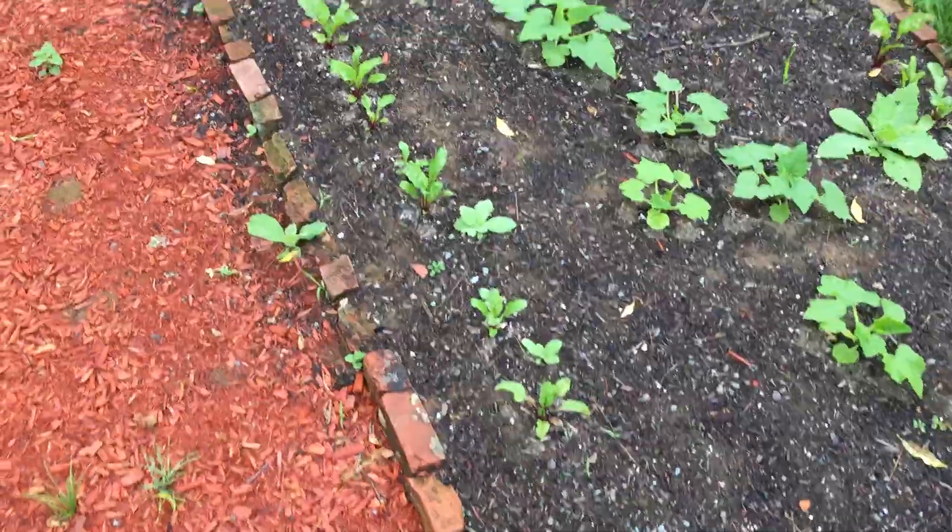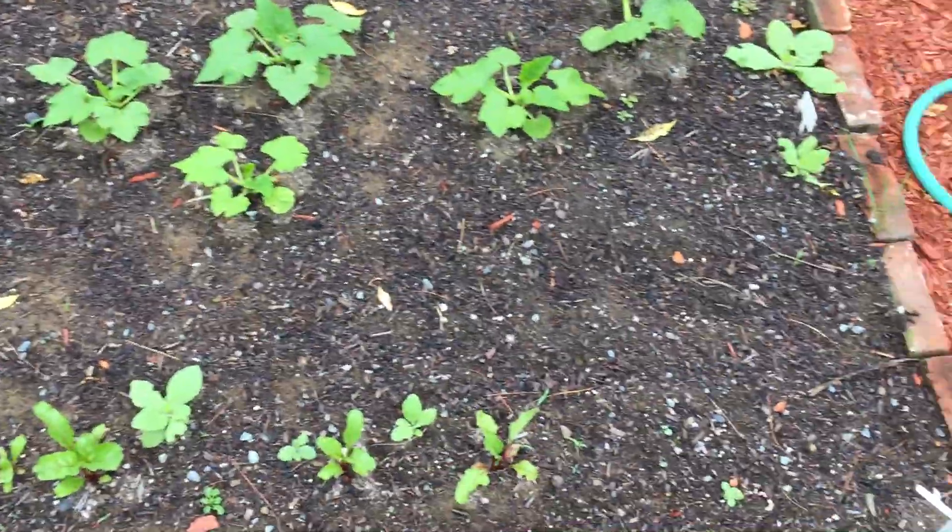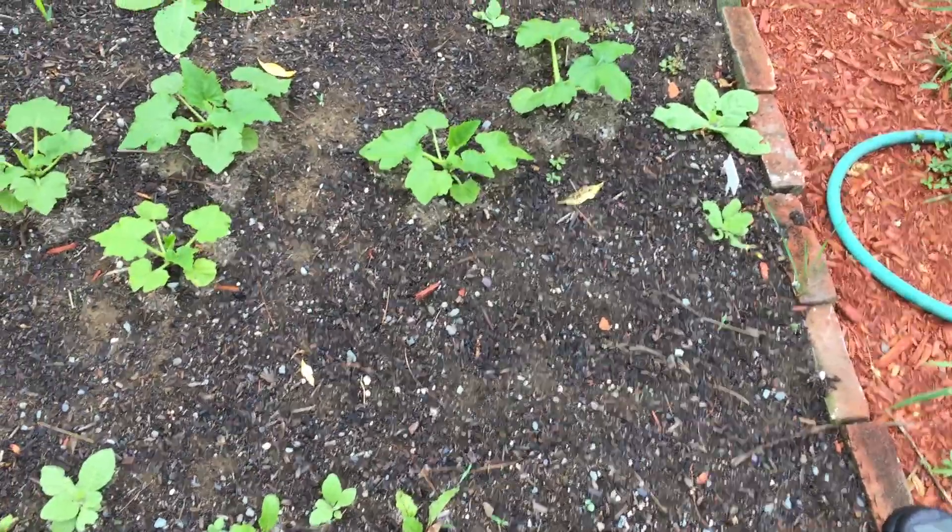I destroy all the purple ones. Some people think they're going to take over the garden or something — that will actually never happen. This is not a tropical climate, so they're incapable of going to seed.